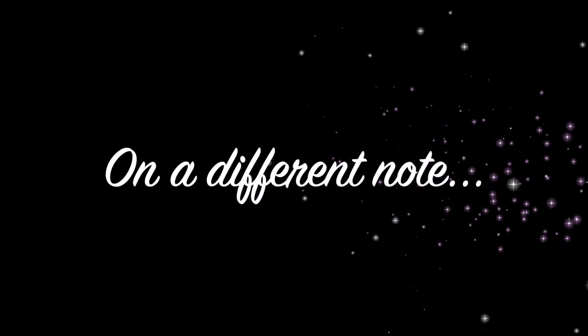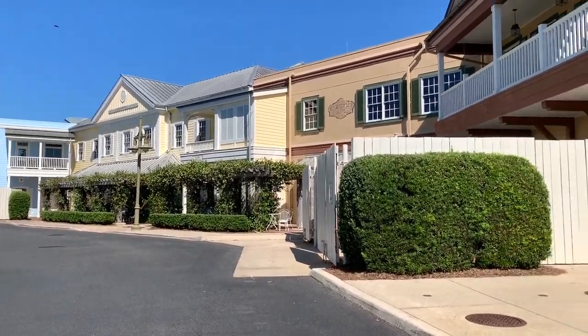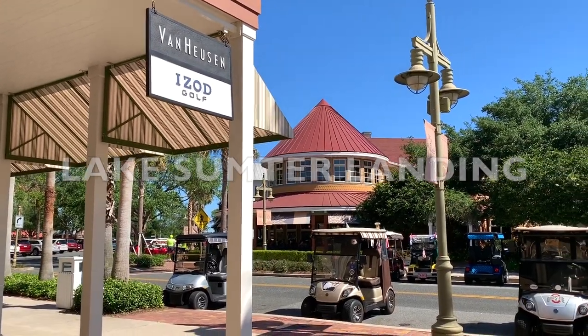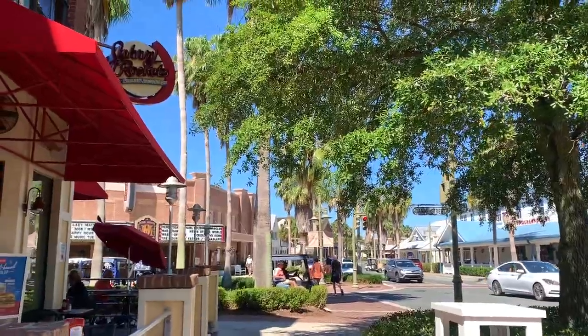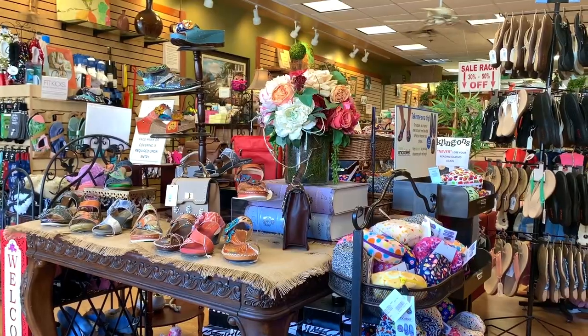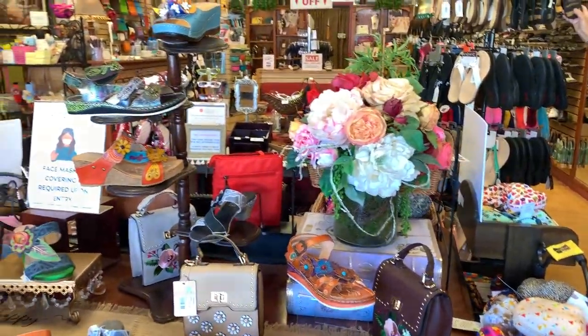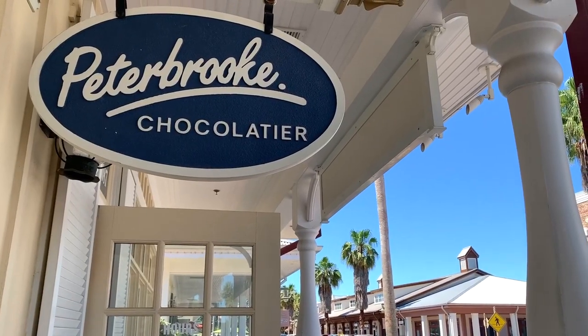My parents came from Orlando so they could check out our new place and also celebrate Mother's Day weekend. We went to Lake Sumter Landing to check out a couple of stores, passing by Johnny Rockets, then also went to a shoe store called For Feet's Sake and the Chocolatier.